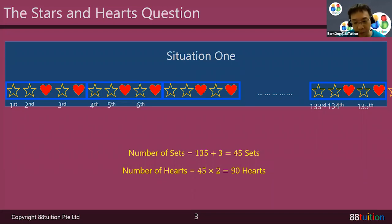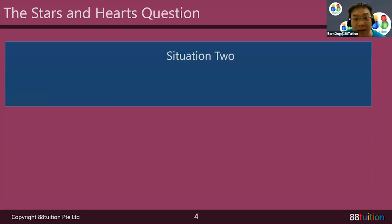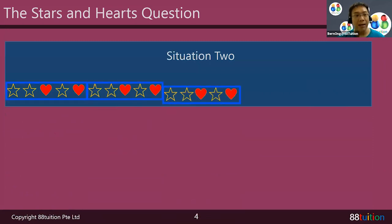What about situation number two? In this situation, the wall is a little bit shorter. I start by saying star, star, heart, star, heart — one complete set — then another complete set — then another complete set — and so on. There's a continuation, a repetition.